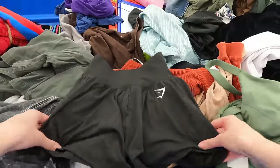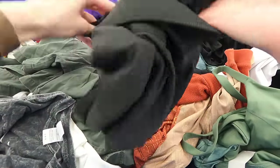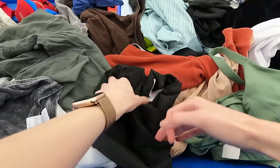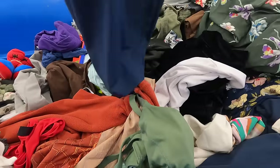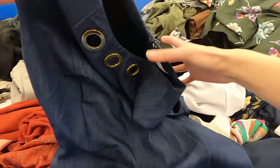Okay guys, here we are at the Goodwill Outlet. Our first find of the day is this pair of Gymshark athletic shorts. Anytime I am thinking about picking up an athletic item, I always turn it inside out and look at all the seams, because athletic wear gets a lot of use a lot of the time and you want to make sure that it is going strong.